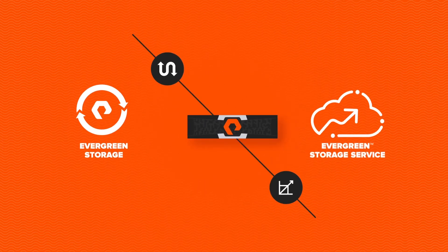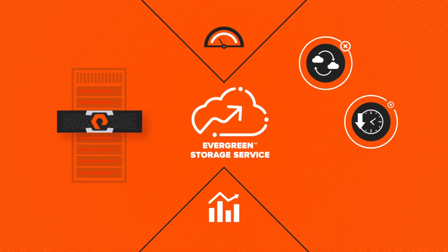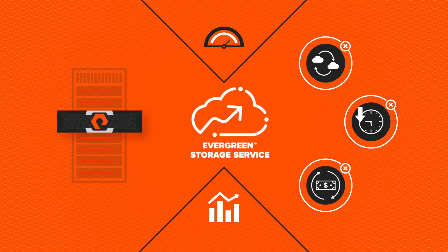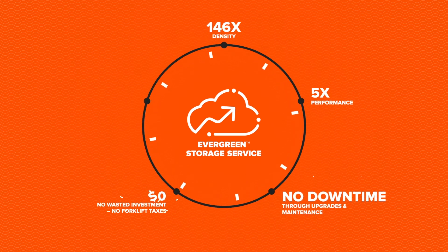And it's Evergreen. You can count on the Evergreen Storage Service to remain state-of-the-art, with no migrations, no planned downtime, and no priced-in rebuys, even as Pure enhances your underlying storage infrastructure. Our unique Evergreen approach means you benefit from an ongoing subscription to innovation.